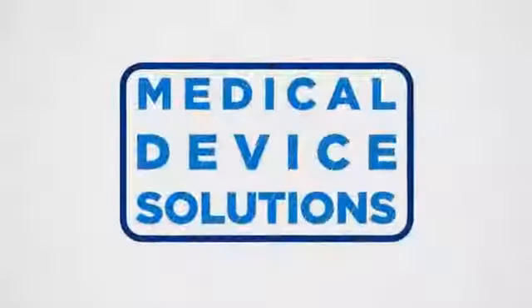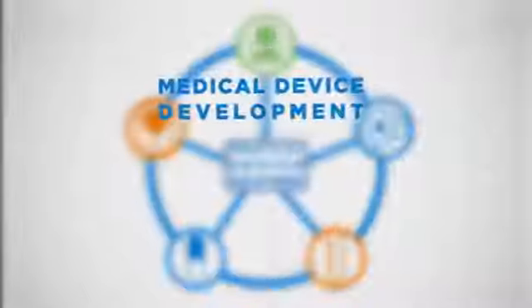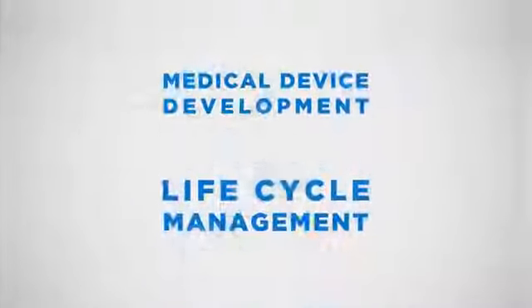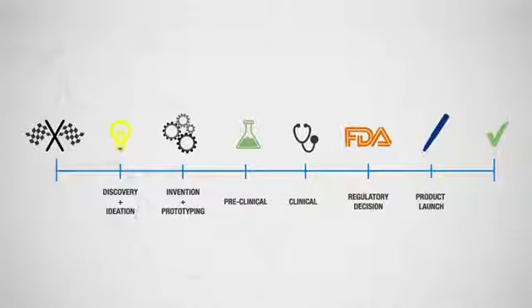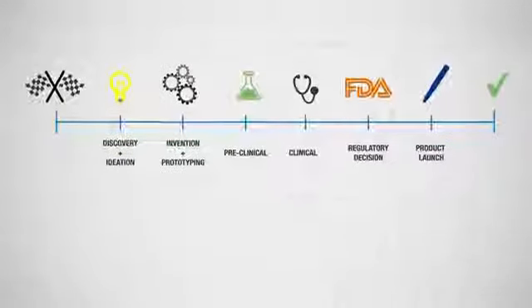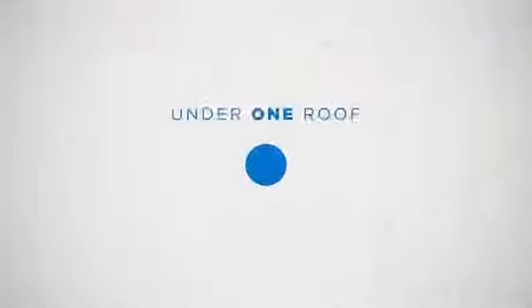Patel's Medical Device Solutions — an integrated cross-functional approach to medical device development and life cycle management. At every stage of the product development cycle, from ideation to commercialization, we're solving the biggest design and development challenges in the industry with an experienced interdisciplinary team, all under one roof.